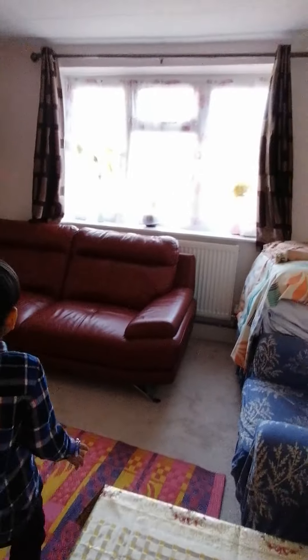Now we're going to see the living room. This is the living room. As you can see, there's a mat here and lots of sofas. And here's the window. This is kind of like the library apartment — lots of things here.